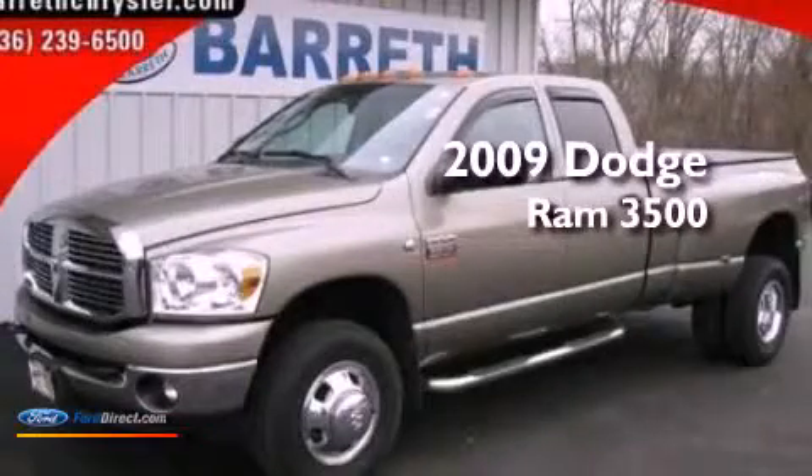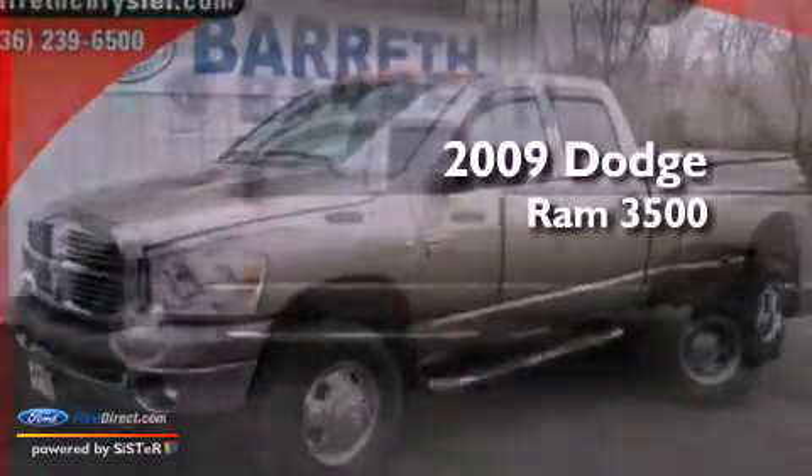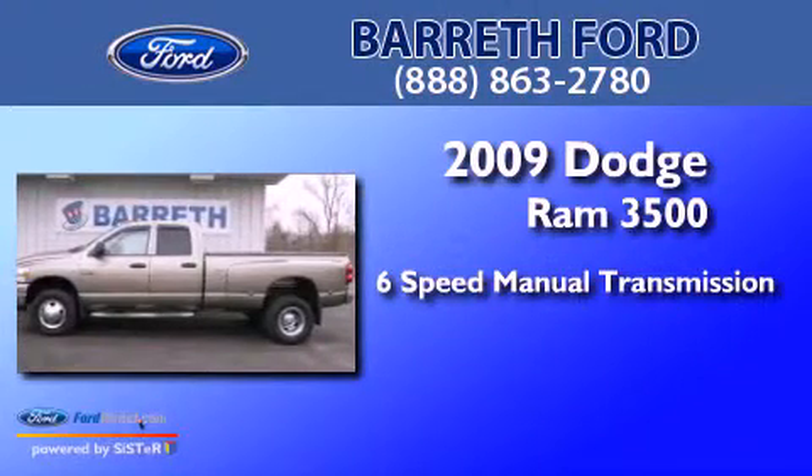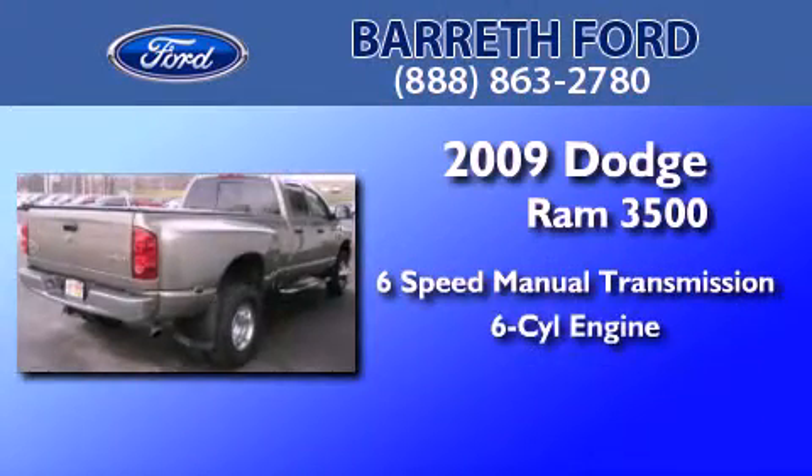This is a 2009 Dodge Ram 3500. This truck has a six-speed manual transmission and an inline six-cylinder engine.